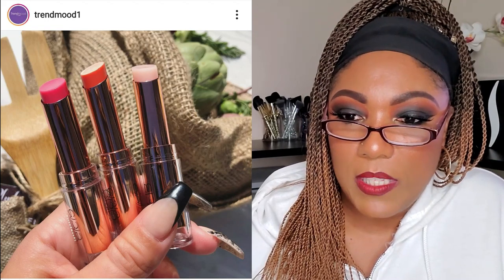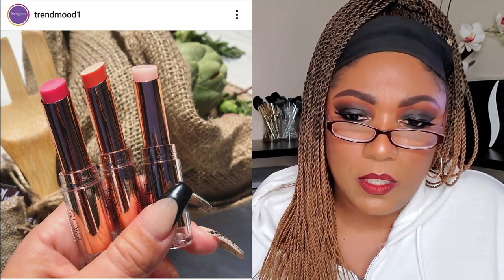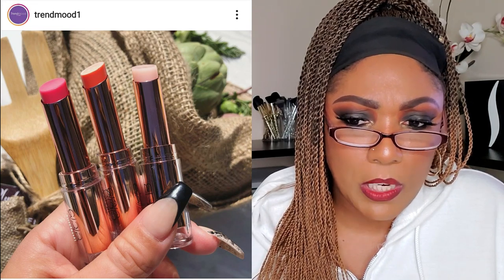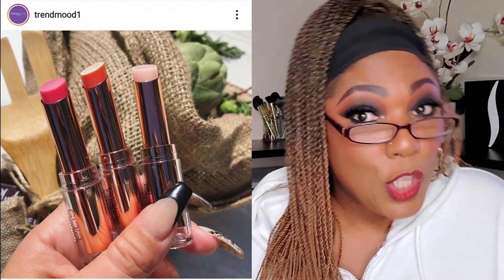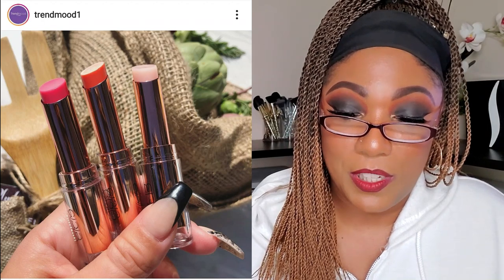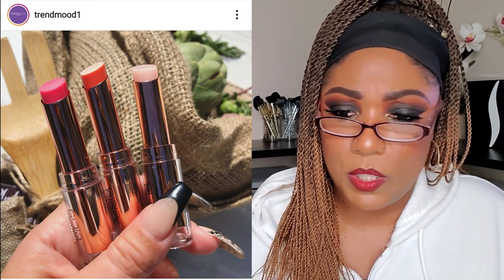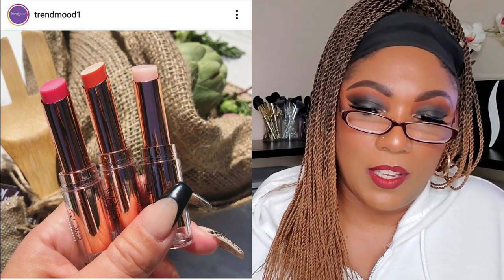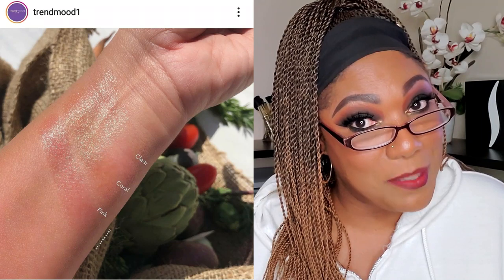Moving on to Trend Mood — LC Cosmetics has come out with new lip balms, a lip treatment moisturizing balm for $24. It sounds nice with shea butter, jojoba, sunflower waxes, mimosa wax — anti-aging and wear resistant — but I don't pay $24 for lip balm. You can get the trio in clear, coral, and pink for $68. I'm going to pass on that.